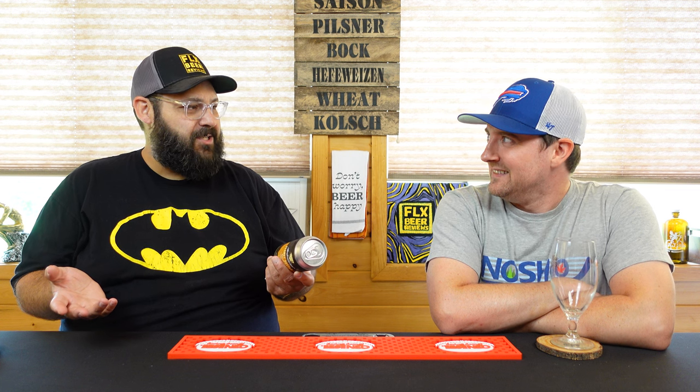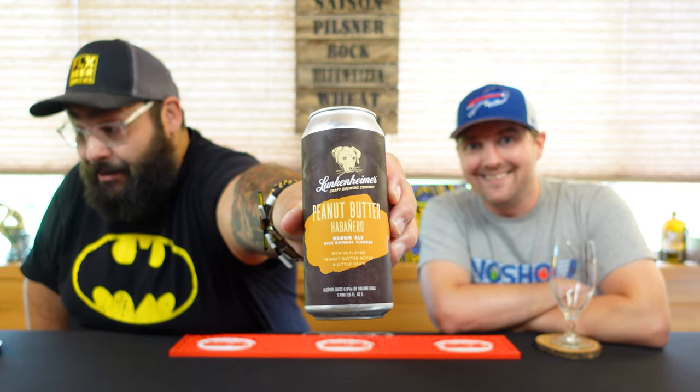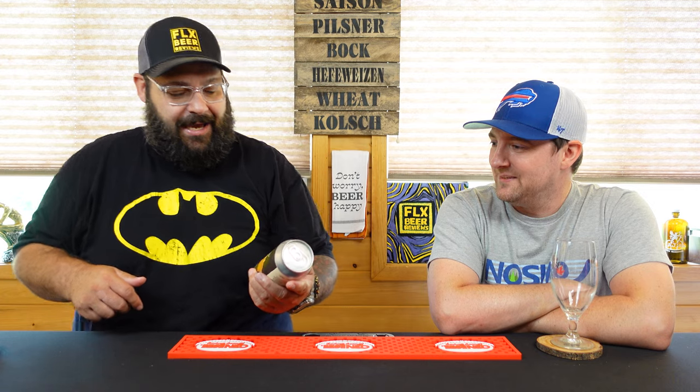Hey gang, Phil's Beer Review is back again with another episode of As the Beer Swirls. I'm Dan, that's Mike. What are we drinking? So this beer is from Lunkenheimer Craft Company, out of New York. It's been a while - we did their s'mores session stout. Anyway, this is their peanut butter habanero brown ale.